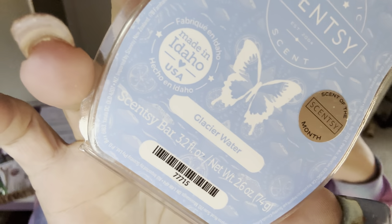Glacier Water — I just added this to my Scentsy Club monthly. This one was a scent of the month — fresh and masculine, almost like that fresh laundry scent but not overwhelming laundry. There's a musk in the background; I want to say it has some sandalwood in it, and maybe that's why I love it so much. This one got added into my Scentsy Club because I had to have it — it's going to be a good one all year round.